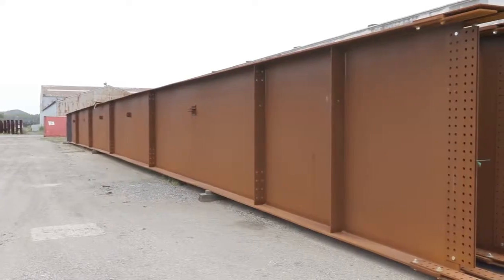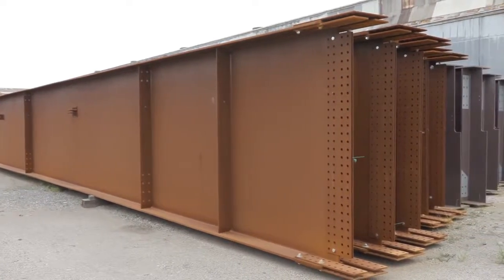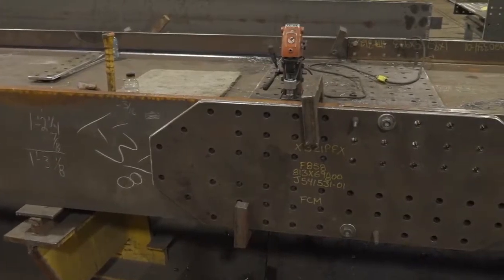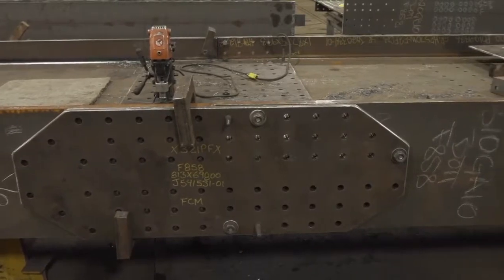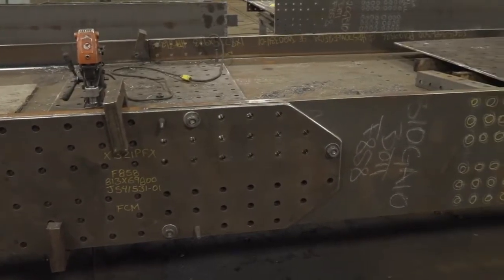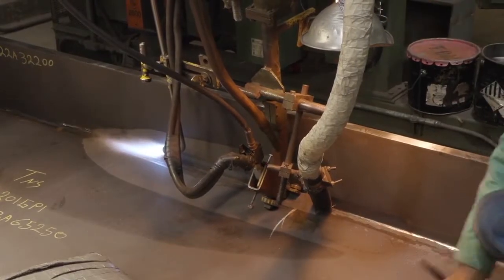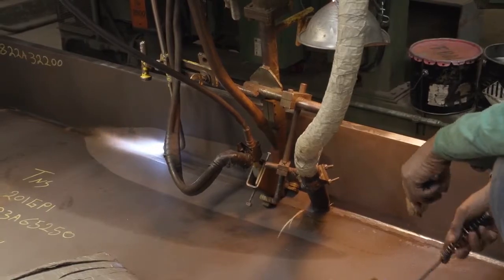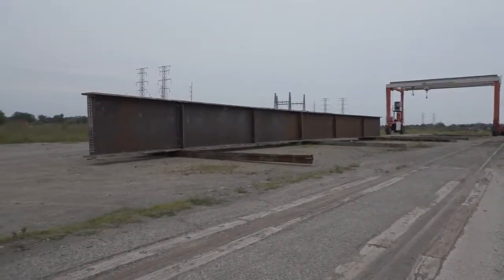Once the end connection holes were drilled and the connection plates attached, the next girder would be manually put into the ultimate erection position relative to the first girder. This was done before the end connection holes in the second girder could be located and manually drilled. Traditionally, the challenge to automate the drilling process of welded bridge girders was that they were not always fabricated as designed because of weld shrinkage, and their total length further compounds this challenge.